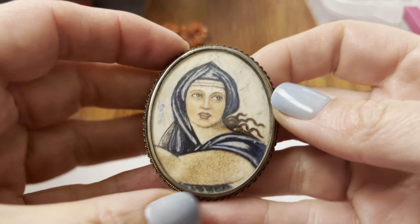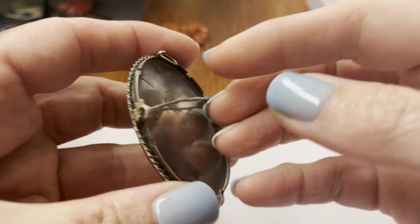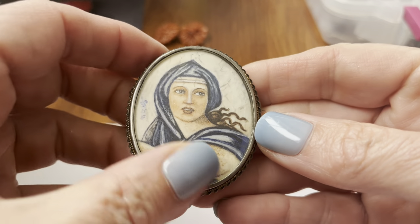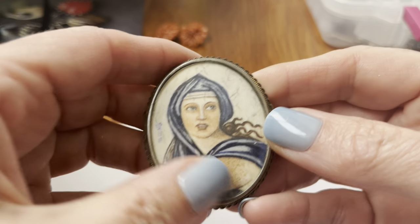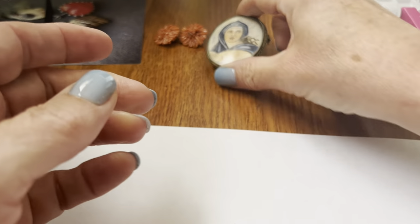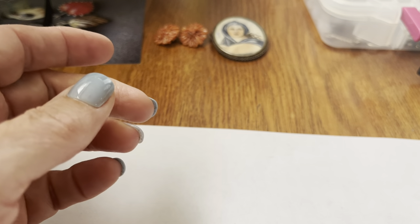I listed this — it was that 800 sterling pendant, the replica of part of the Michelangelo painting, you know, the Sistine Chapel. That was cool.